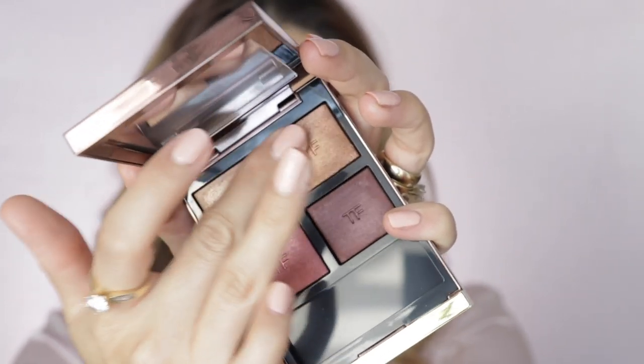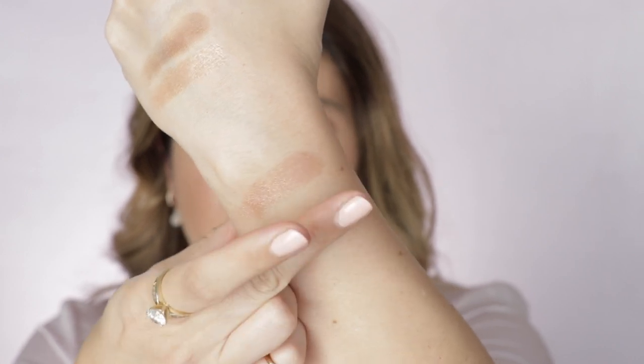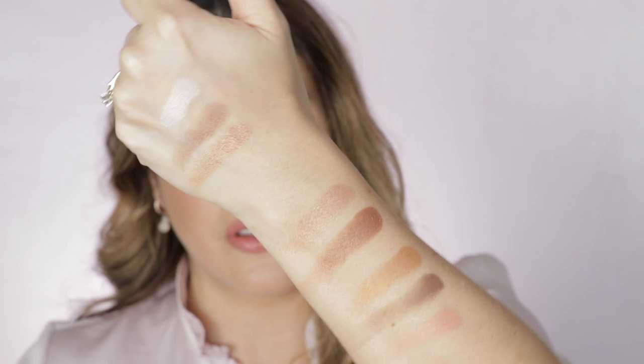Let me show you a swatch comparison. I'll swatch a couple of these alongside some other eyeshadows. Victoria Beckham's Silk shade is more satiny. And here's a Chanel shade from the Warm Memories palette — a shimmery formula. You can see right there what I mean: these Westman Atelier shades are not as shiny or pigmented as these other eyeshadows.